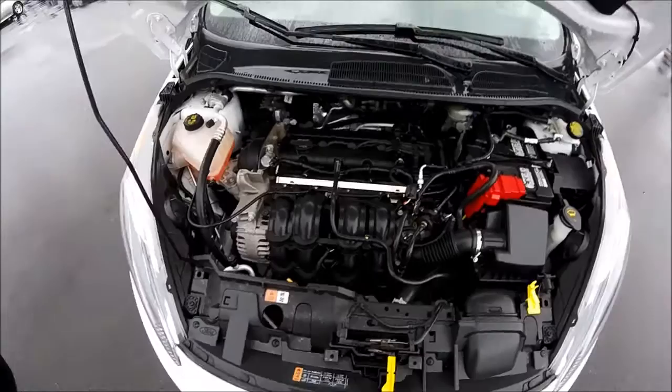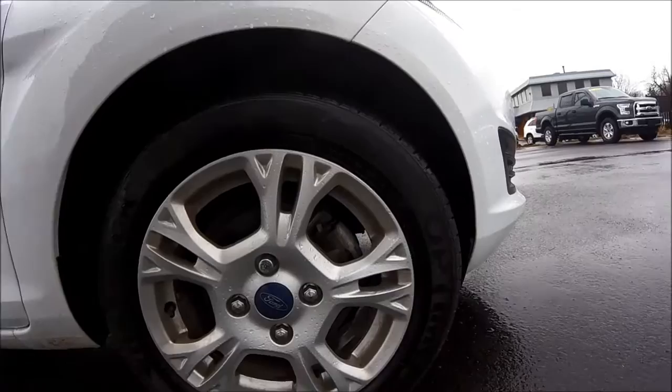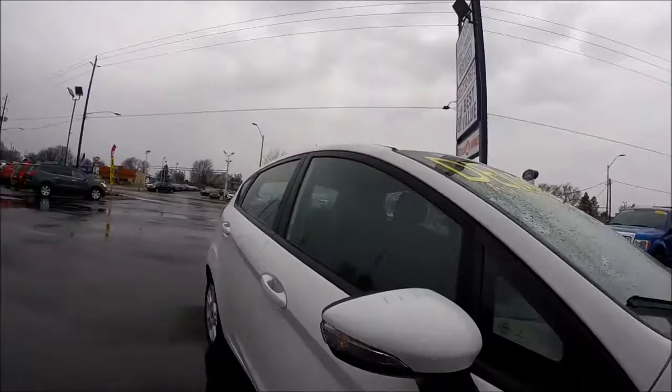Let's get a good shot of the front. It is sitting on 15-inch aluminum alloy wheels and all-season tires. As you can see, you have breakaway mirrors, and you have the turning signals on your mirror, which is very neat.